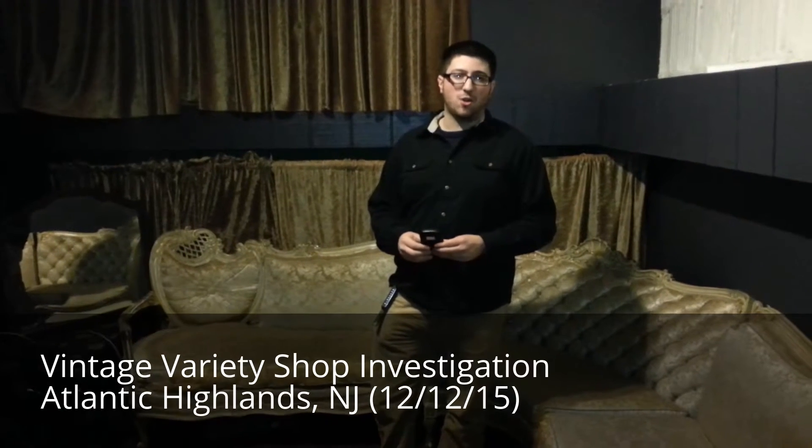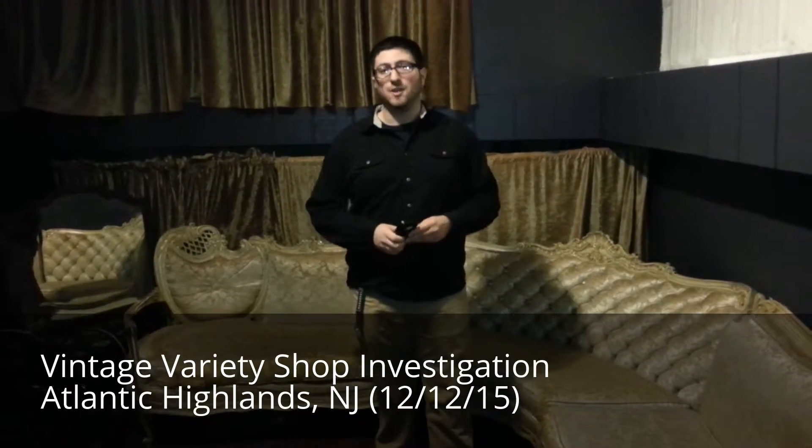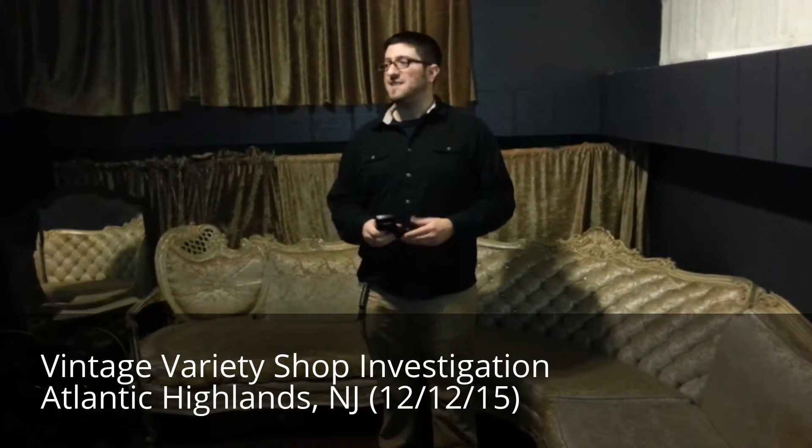The building is over 100 years old. We just spoke to the owner and she said that the psychics used to live here and work here right in this very loft for many years before she bought the place. So it would make sense that there was some kind of energy here.